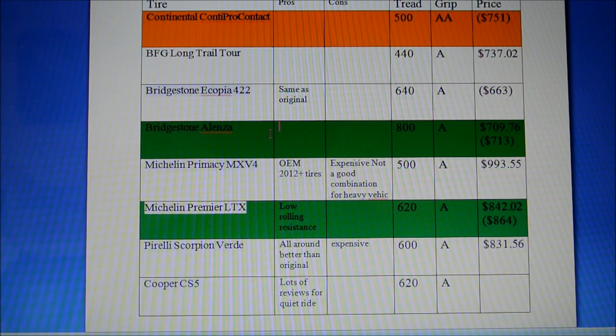I ended up choosing between the Bridgestone Alenza — one of the cheapest tires with one of the longest tread lives — and the Michelin Premier LTX, which has a UTQG tread of 620, slightly better than the original Continental Conti Pro Contact, priced at $842.